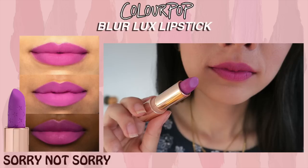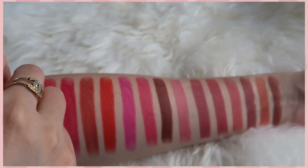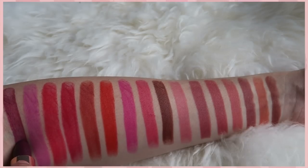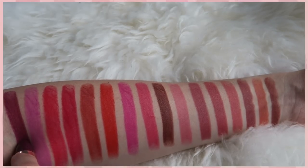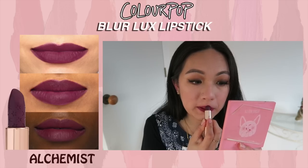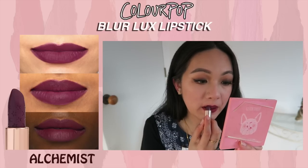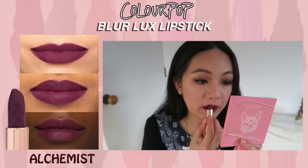Next is Sorry Not Sorry — definitely out of my comfort zone — this is a lilac purple for me, which I thought was really nice, but it was pretty sheer so you can see my lip undertone underneath. Next is Alchemist, which is supposed to be a rich blackberry shade. I love this shade so much — it's to die for, and it really complements my lips.